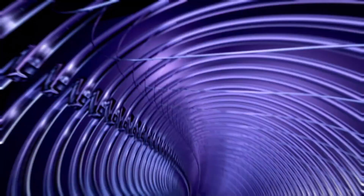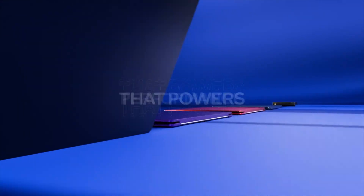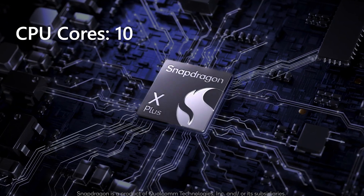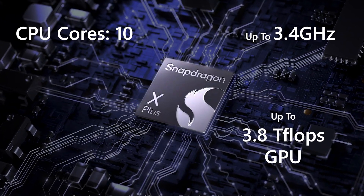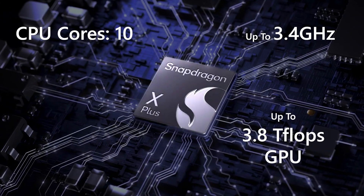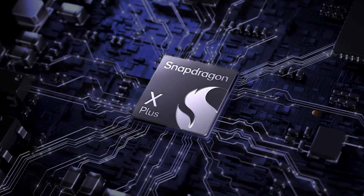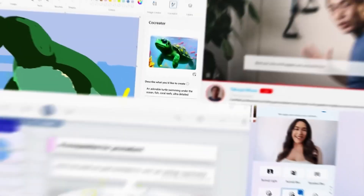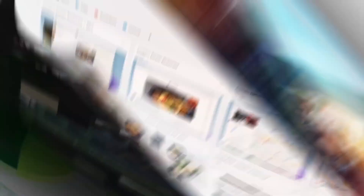Next we have the Snapdragon X Plus 10 Core. This processor offers powerful performance for professional and personal productivity. It features 10 CPU cores with up to 3.4 GHz and up to 3.8 Teraflops GPU, typically found in Copilot Plus PCs priced at around £900 and €1,100 and above. The Snapdragon X Plus 10 Core is your new best friend for crushing productivity, whipping up content, and streaming 4K video without a problem. Streamers, creators, and those who love juggling gigantic data tasks will feel like digital superheroes with this chip.